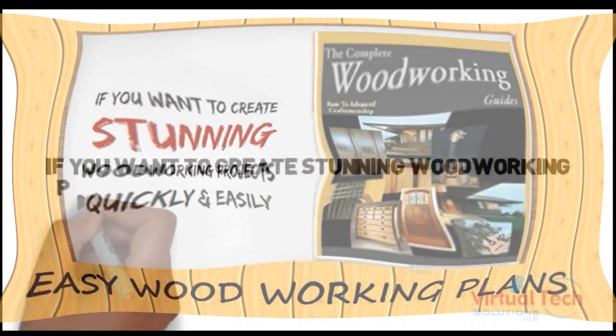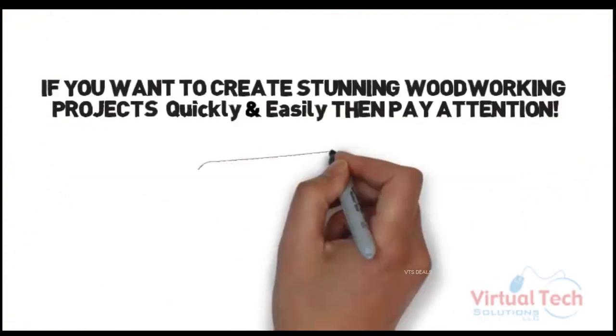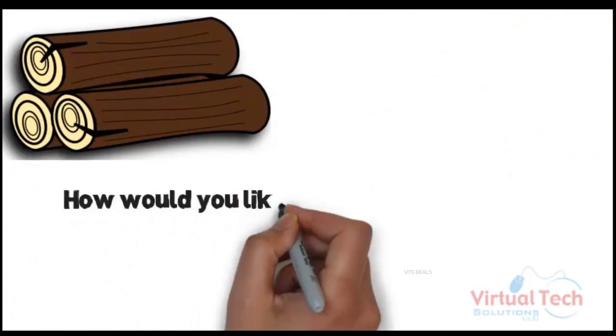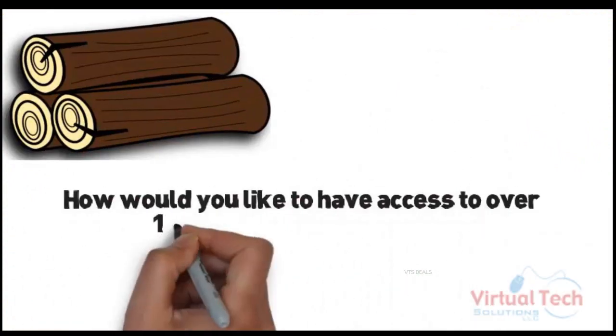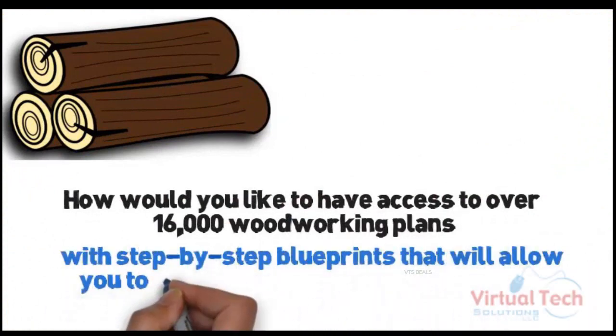Create stunning woodworking projects quickly and easily. How would you like to have access to over 16,000 woodworking plans with step-by-step blueprints that will allow you to build woodworking projects today?